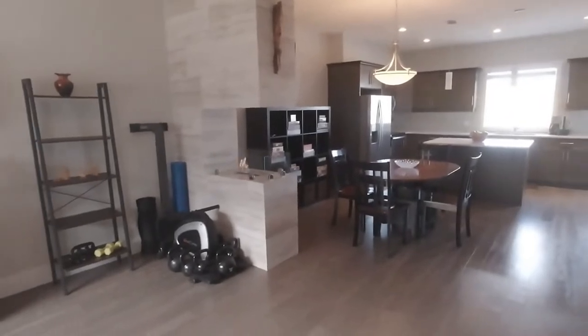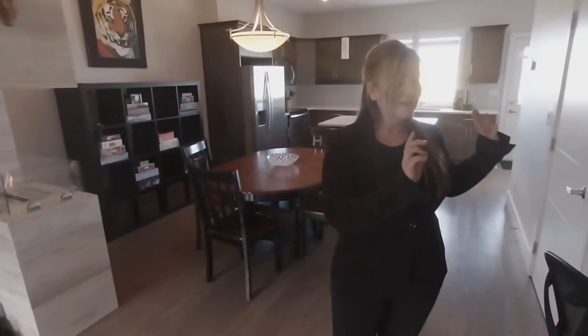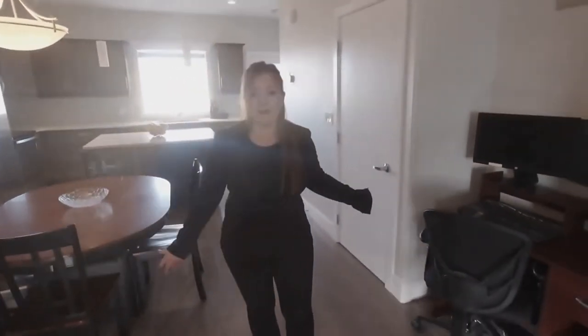Walking into the front porch, you have tile flooring and a huge closet for coats, boots, and shoes, giving you space to put your shoes on and off without being right in the living space. From the entryway, you walk into the beautiful living space and you also have a little nook here for your home office.